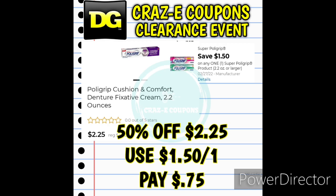Next up we did receive a new $1.50 off one for the Polygrip. So if you want to pick up the Polygrip Cushion and Comfort 2.2 ounces at 50% off, they are priced at $2.25 today only. Use that digital coupon and that's going to leave you paying just $0.75.